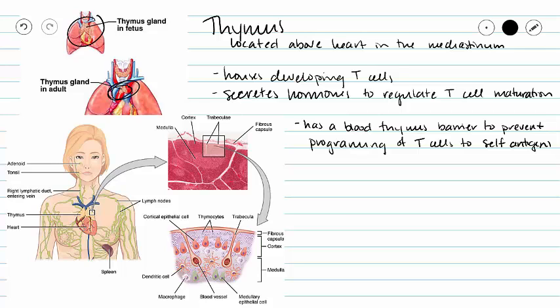Our thymus is going to house developing T cells, and they are called T cells because they are thymus dependent cells, meaning that the thymus is in charge of these cells becoming immunocompetent. And it is going to secrete hormones to regulate T cell maturation and activity.